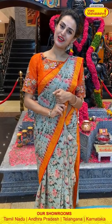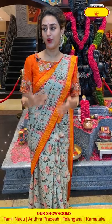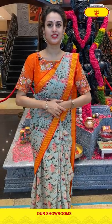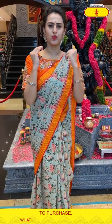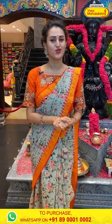We have our outlets in all South Indian states — Andhra Pradesh, Telangana, and also in Tamil Nadu. We have the biggest store in Kanjivaram. Do visit your nearest Vara Mahalakshmi store for all the best beautiful sarees. We have a wide range of exclusive collections for all brides or any kind of functions.